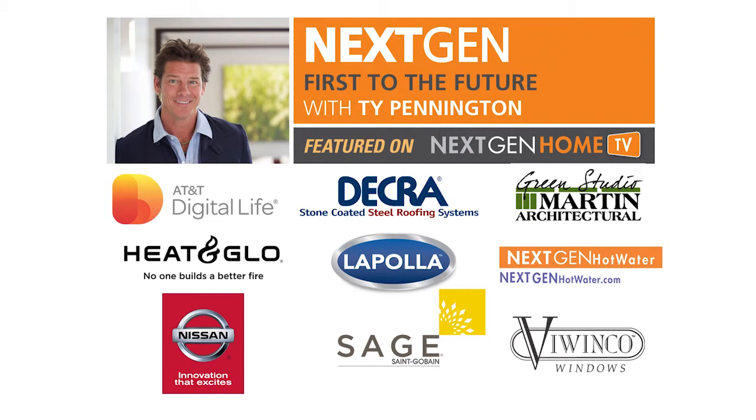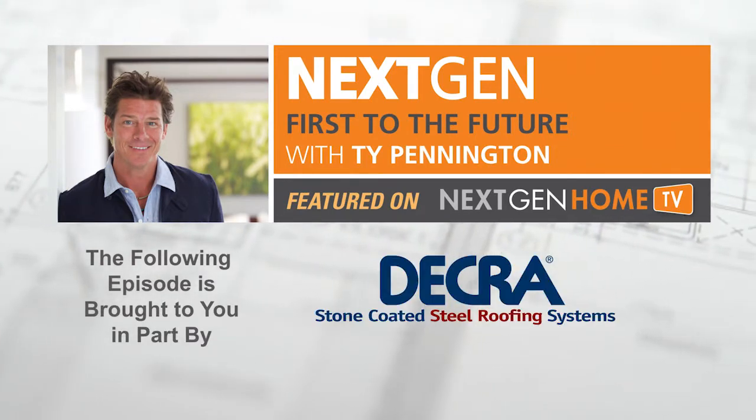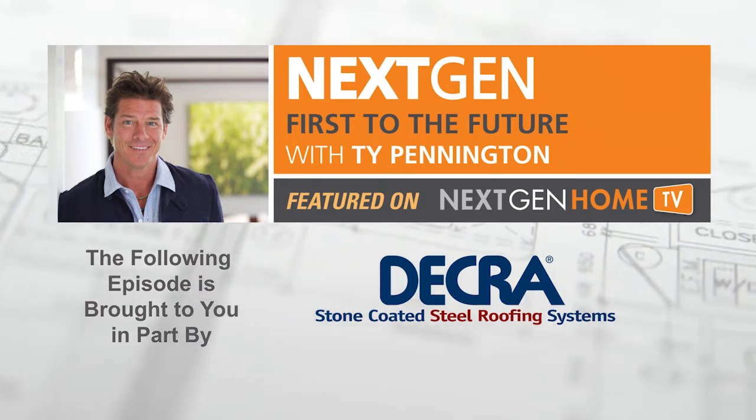The Next Gen First to the Future Home Series is presented by Decra Roofing, the original stone-coated steel roofing system offering the ultimate in performance and engineering design.